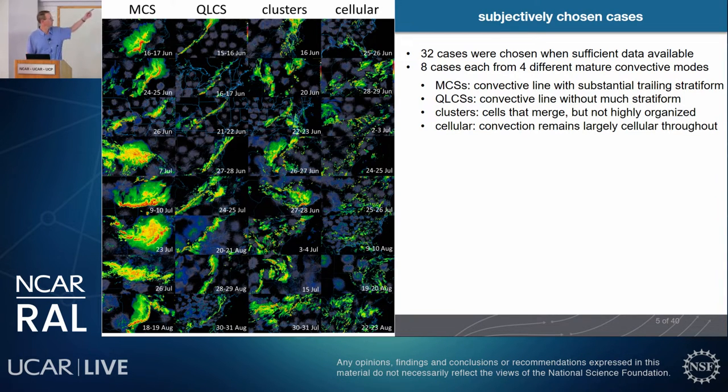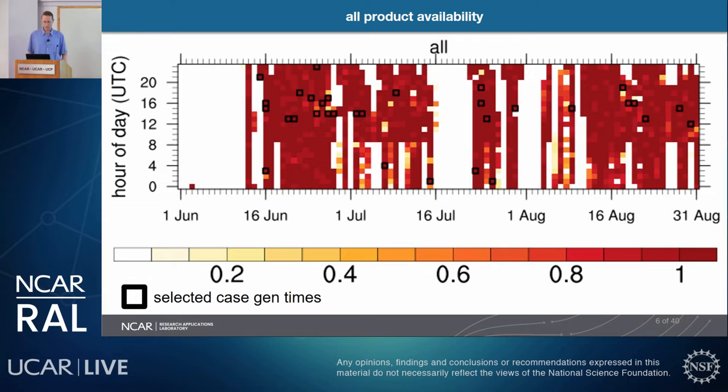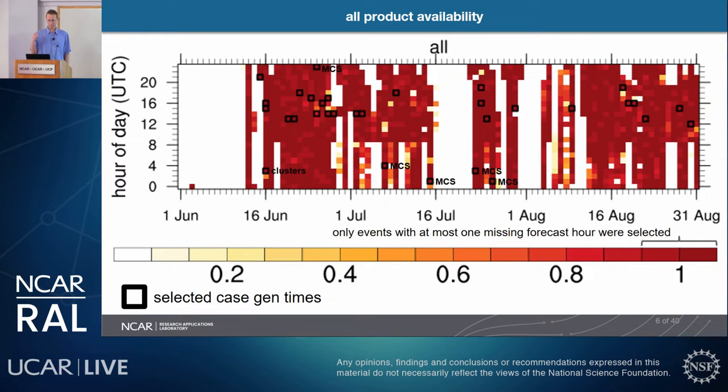This plot shows the availability of all three products at each model gen time simultaneously, with the selected gen times in black boxes. Most start times were during the daytime, although most cases occurring at night were MCSs — four of the five nighttime initiation cases were MCSs.